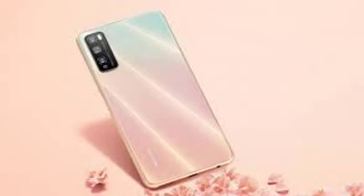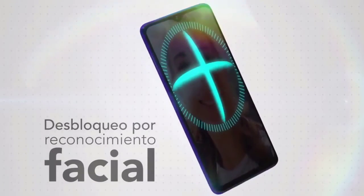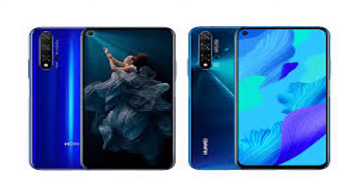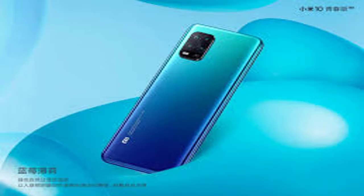Verizon has launched the Yahoo Mobile ZTE Blade A smartphone at $50. Yahoo's smartphone business is currently owned by U.S. operator Verizon. The carrier has launched a Yahoo-branded smartphone, which is a product developed in cooperation with ZTE. The phone is called the Blade A.